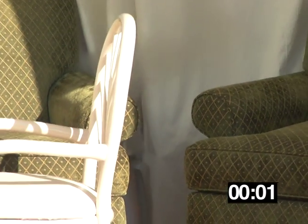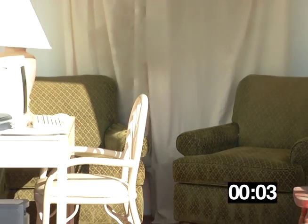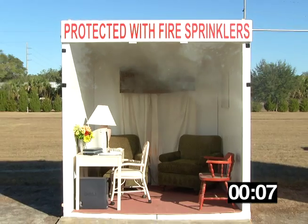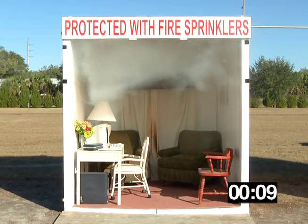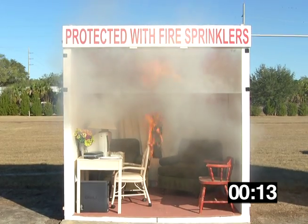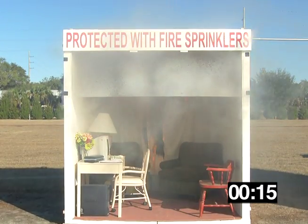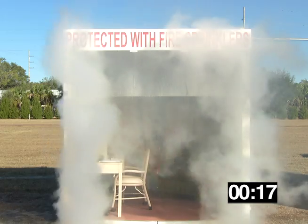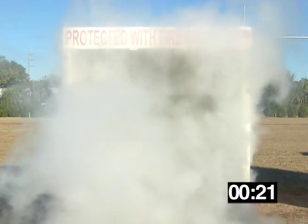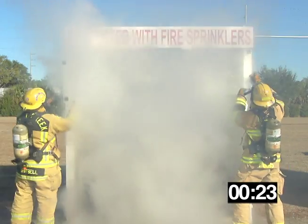Now let's take a look at the other room. Remember — same room, same furniture — the only difference is we have sprinklers in this room. We start the fire in the trash can, and at about 10 or 12 seconds you can see the fire beginning to build, and just about now — there it goes — the sprinklers have activated at 14 seconds. By 20 seconds, that fire is contained and virtually out.